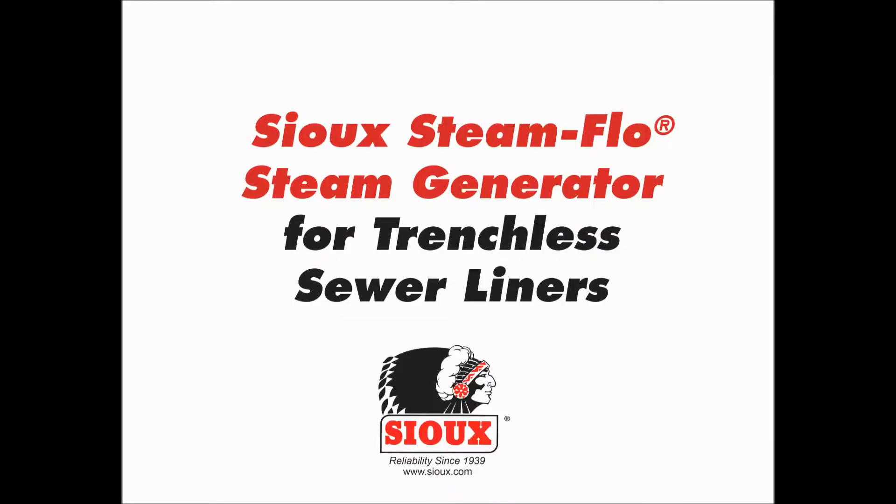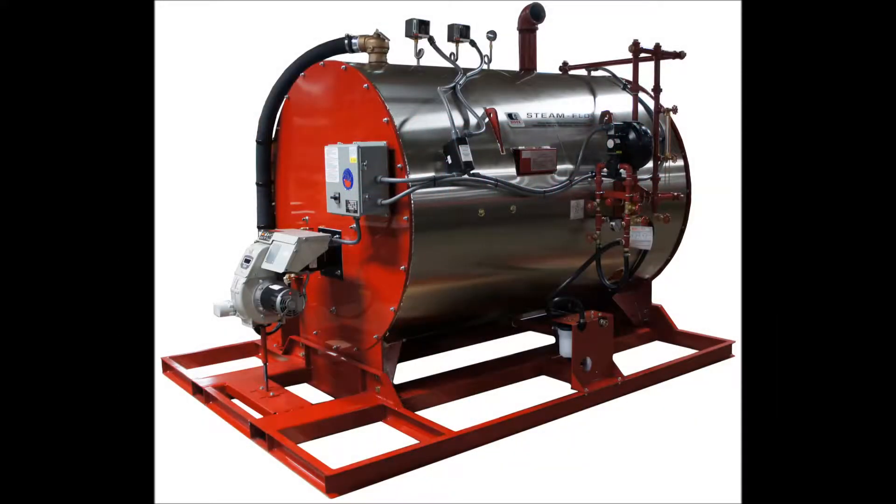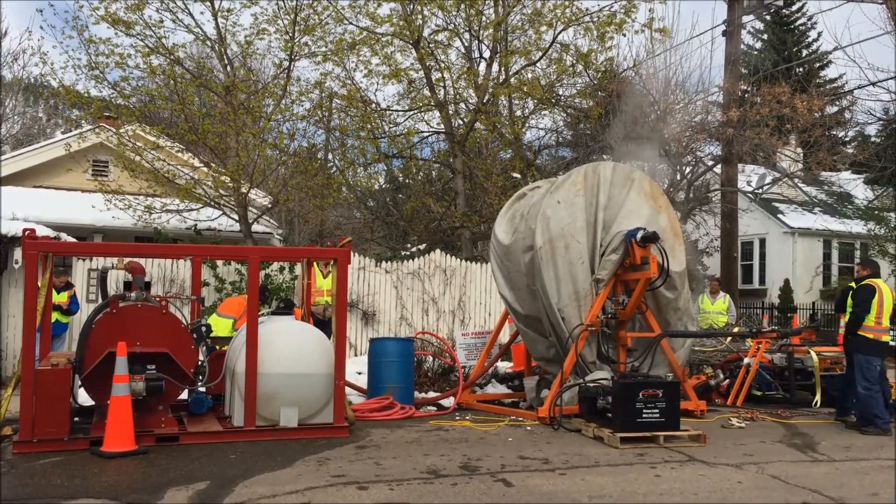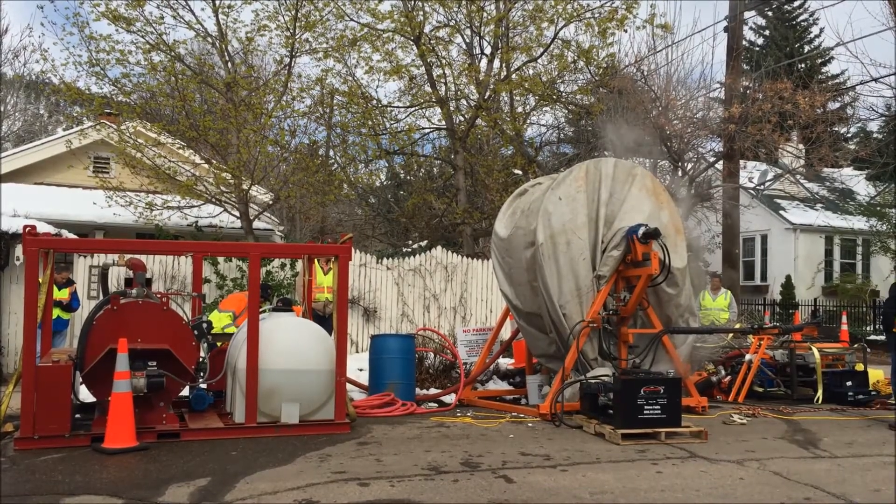Trenchless sewer pipe rehabilitation is a growing industry and installers are using the Sioux Steam Flow steam generator in the process. The steam created by the steam generator is applied to the fold and form PVC pipe on a reel to soften the pipe to a specific temperature.